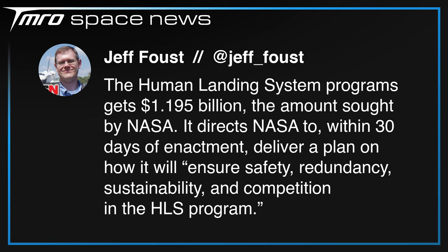NASA's budget for the 2022 fiscal year has been revealed. Although the agency received $760 million less than originally requested in total, the human landing system's budget has not been affected. The HLS program is getting $1.195 billion, which is what NASA wanted. However, the spending bill does ask NASA to deliver a plan on how they will ensure safety, redundancy, sustainability, and competition in the HLS program within 30 days of enactment.